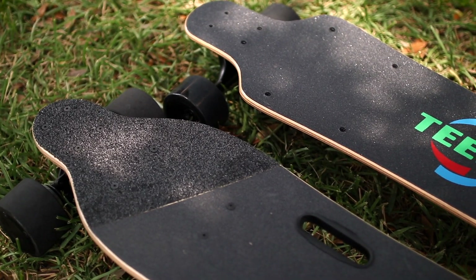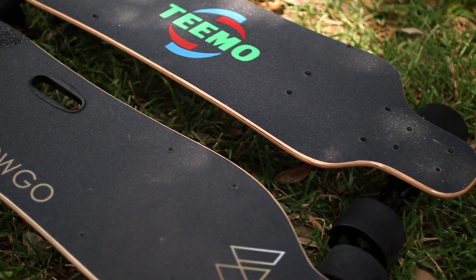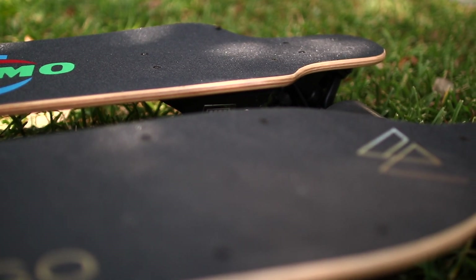Right out the gate, you can see the Wowgo 2S has a couple of inches on the Teemo board — it's a little bit longer. On the deck, the Teemo board is a little bit more concave than the Wowgo 2S, but the Wowgo 2S definitely has a nice concaveness to it, just not as concave as the Teemo. The Teemo board is all maple, so it's got some flex, but the Wowgo 2S has one layer of bamboo, so I think it's got a little bit more flex to it.